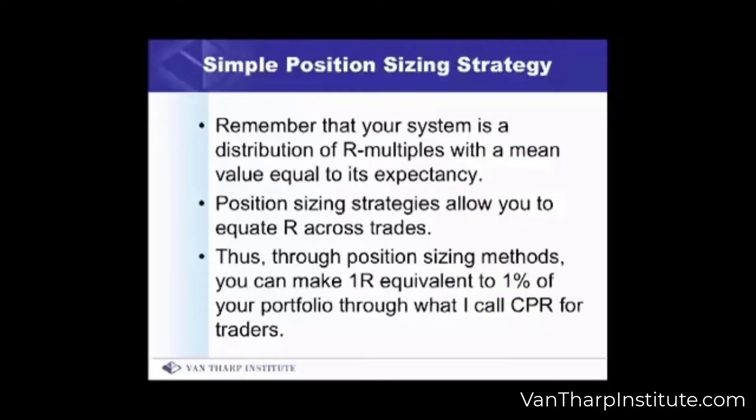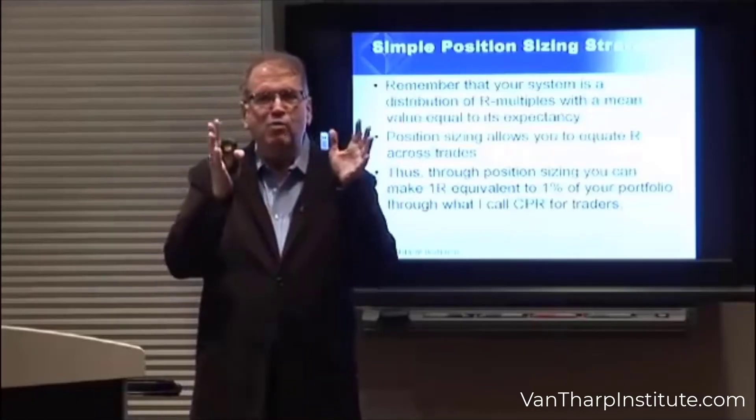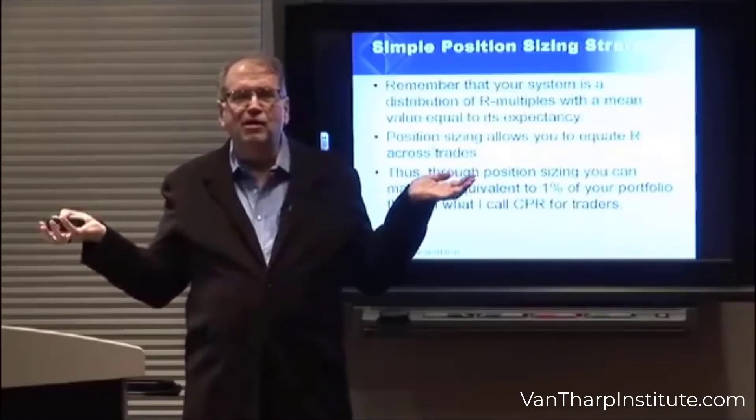The mean R value is the expectancy of the system, which tells you, given your initial risk, what percentage or what multiple of that will you make on the average per trade. And what position sizing really does is allow you to equate R over all the trades.